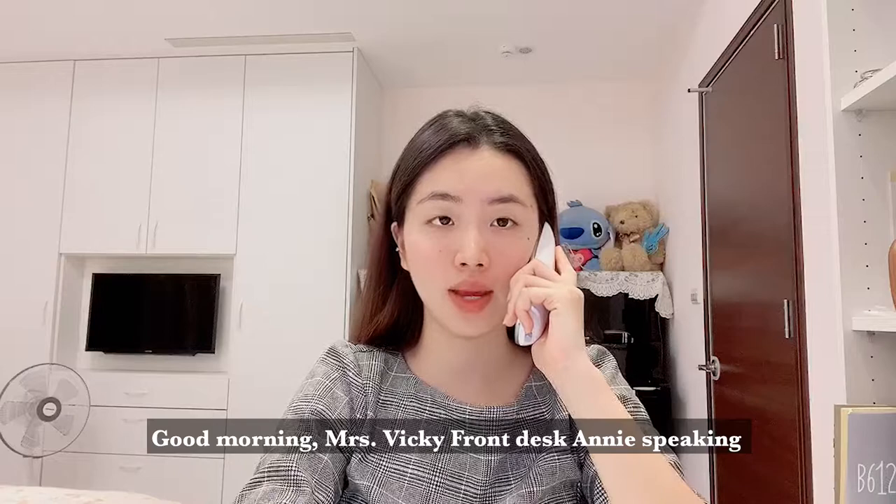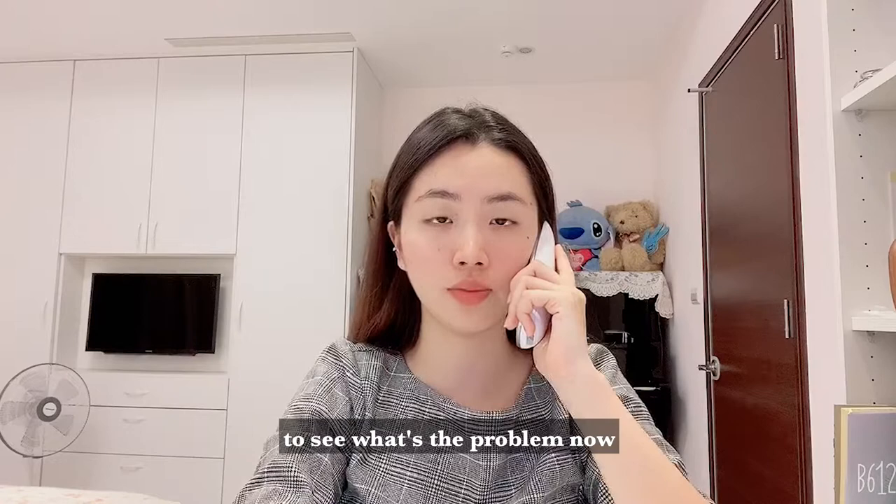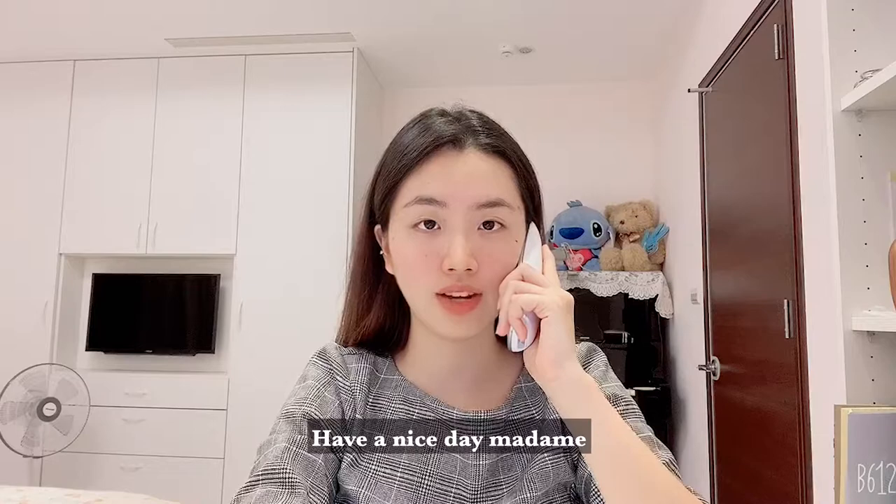Good morning, Miss Vicky. This is Annie speaking, how may I assist you? Certainly, madam. I will direct a call to engineering to see what the problem is now. Are you in the room at that time? No? Okay, sure, madam. I will call you when it's ready. Have a nice day, madam.